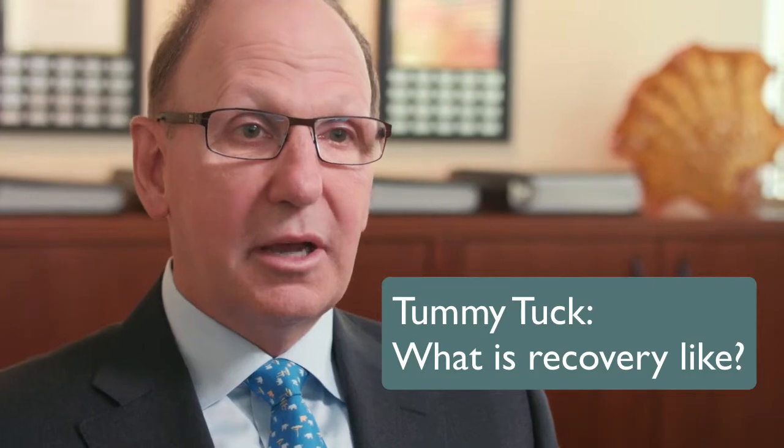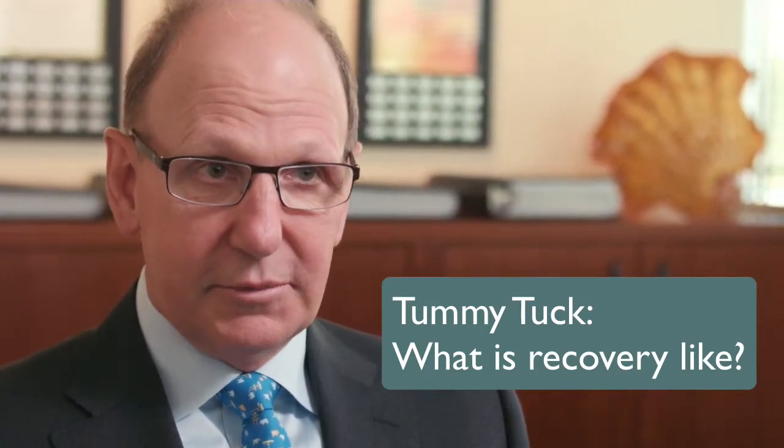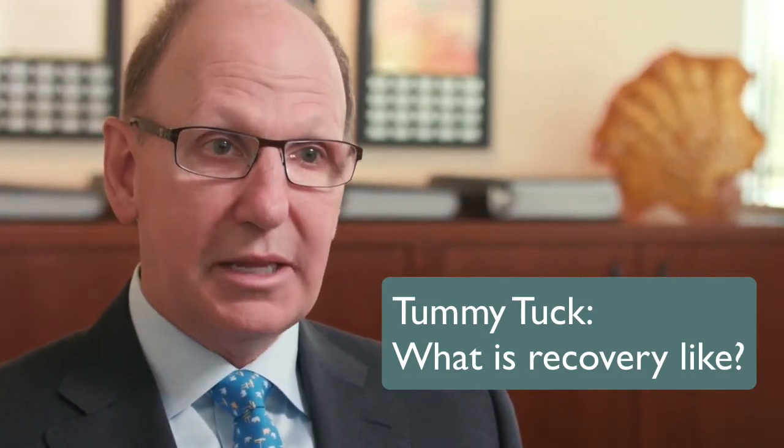The tummy tuck recovery is a little bit difficult — there's no denying that — because when you tighten the muscles there's some discomfort. In the recovery, a patient is best if they have a good support system around them, a good family mechanism which will take care of most of their issues for about a week.